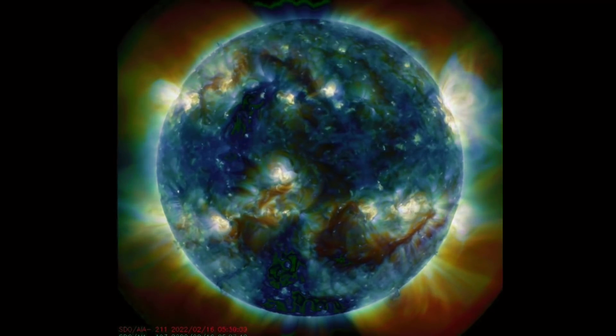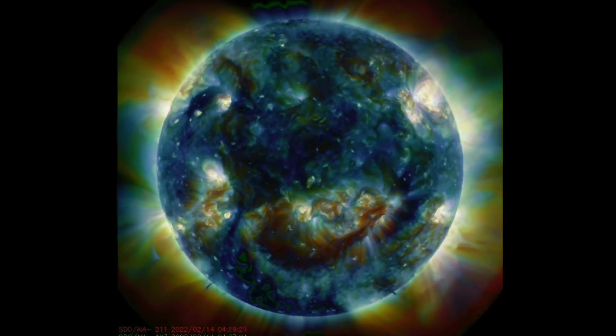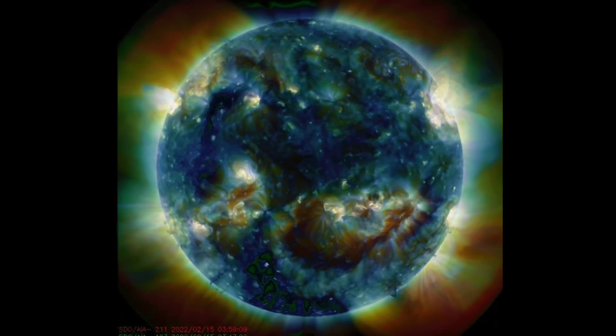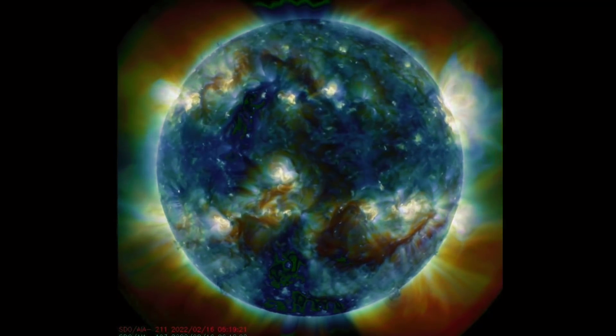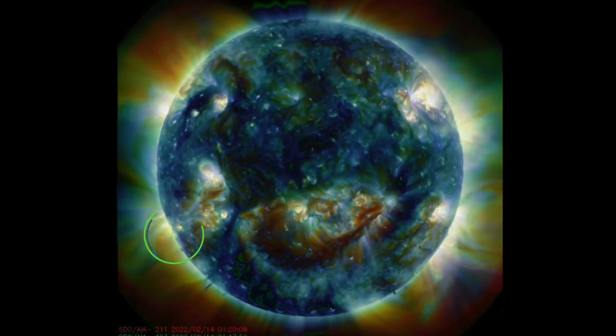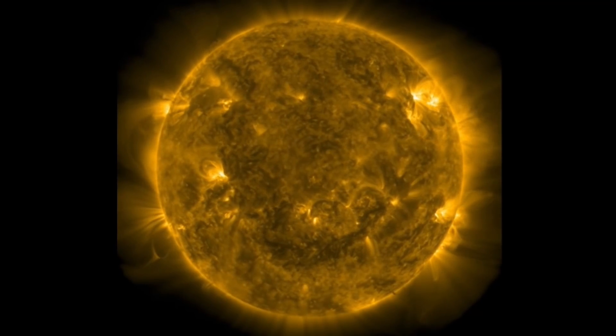I want to thank everybody for tuning in and subscribing. Don't forget to hit the notification bell — keeping humanity aware and prepared. Amazing images coming from Solar Dynamics Observatory. I had to cut out all of the black frames that were coming through. There are a lot of disturbances going on with the sun and the satellite photos from Solar Dynamics Observatory.